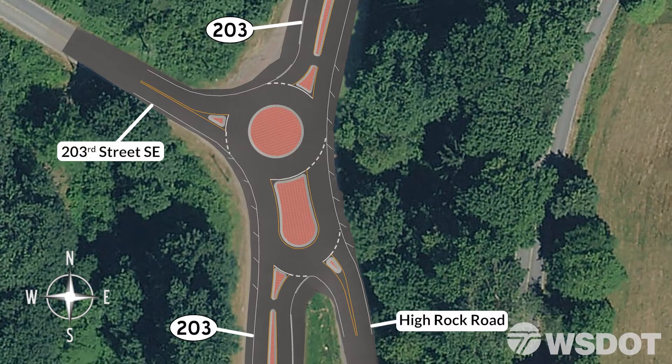When driving southbound on SR203 and wishing to turn onto 203rd Street, just turn to the right as shown. When driving southbound on SR203 and wishing to turn onto High Rock Road, enter the circulating roadway as shown, going around both islands, and then exit onto High Rock Road.